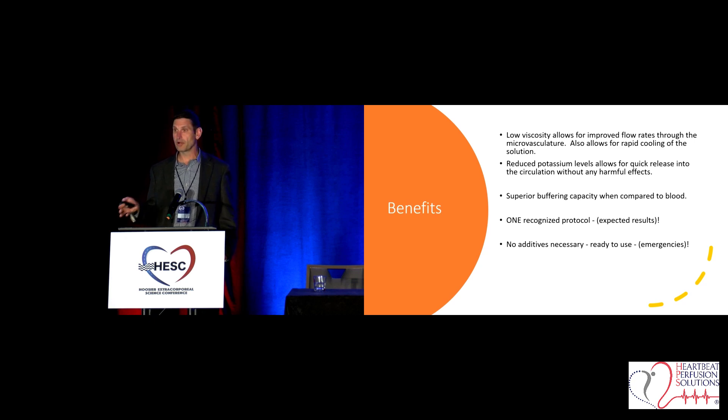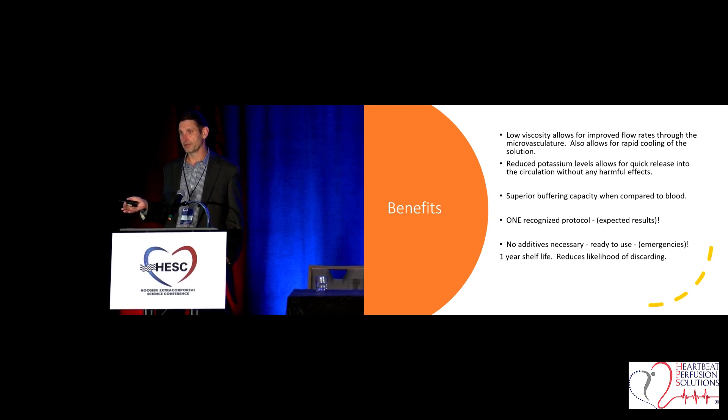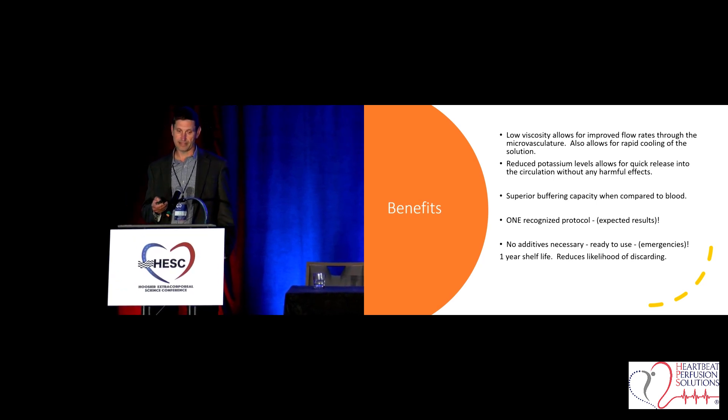No additives, no compounding — you just took it straight from the refrigerator, hung it, and delivered it as straight crystalloid. At Temple we did have a fair number of emergencies, and you could just pull it right out of the fridge and go — it was terrific. It also has a one-year shelf life, so we never destroyed Custodial HTK. That just never happened. The cost savings of that alone was significant.